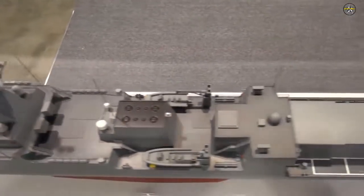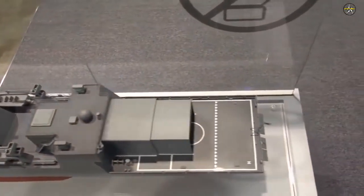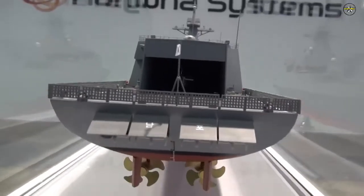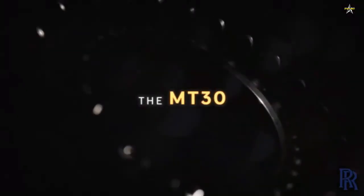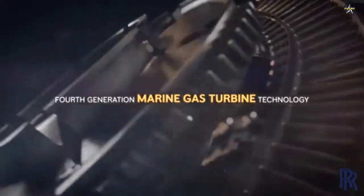Rolls-Royce has already worked with the ROKN to introduce a hybrid propulsion system arrangement for all eight ships in the Daegu-class FFX Batch-2 frigate program, each powered by a single MT-30 gas turbine and electric propulsion motors powered by four Rolls-Royce MTU diesel generators per ship.